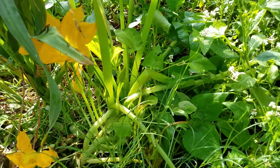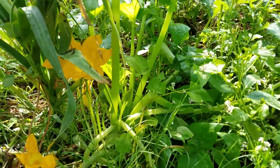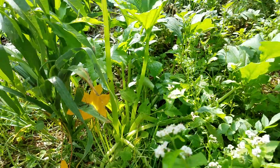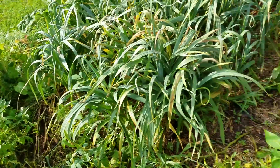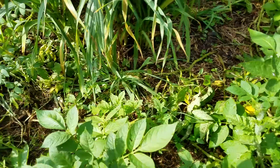This is some kind of squash — it might be a zucchini. I tried hiding it in here to try to keep the vine borers away from it, so we'll see what happens. I got potatoes planted through here too.